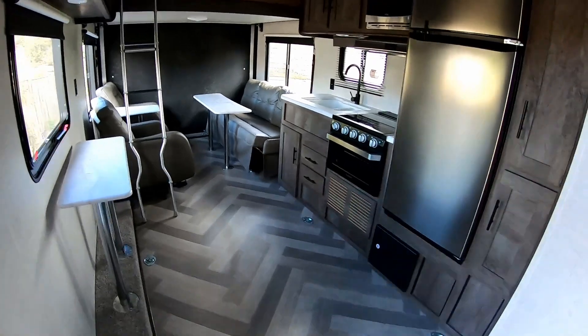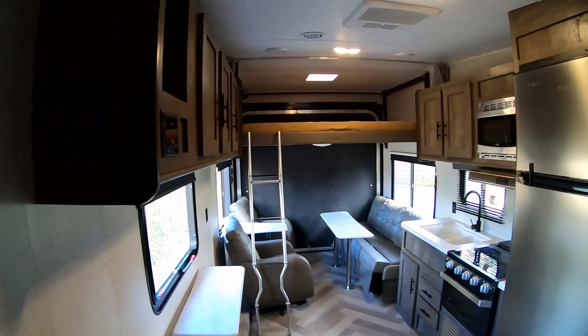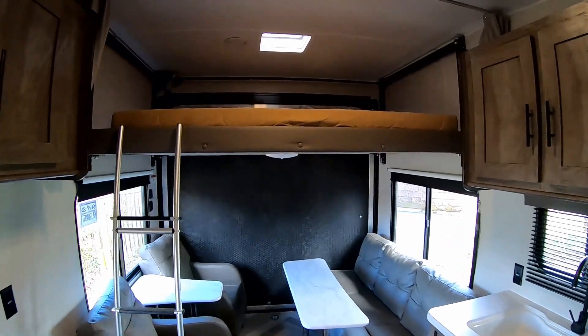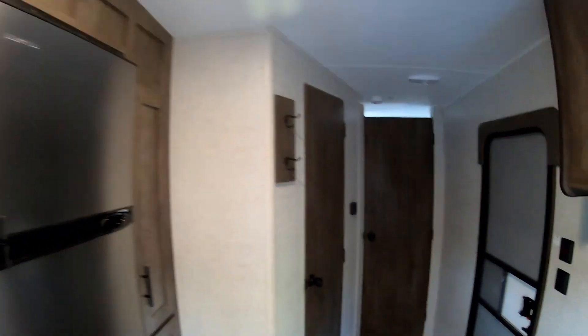You already got a quick look when I bought this thing, but let's go ahead and check it out a little more in depth. This is 25 feet of living space. We'll go ahead and start here in the back — well, the front actually — the bedroom.